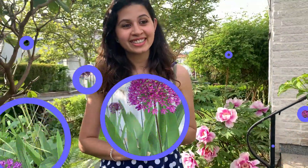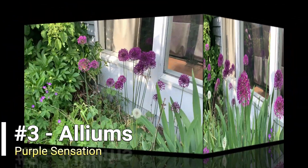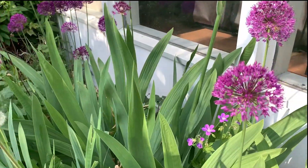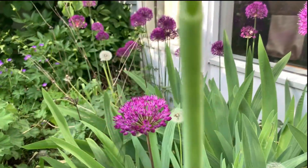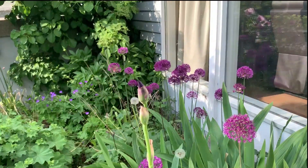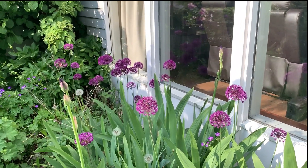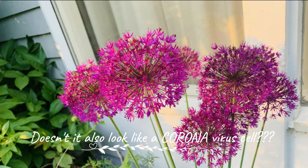The third flower is the allium, also called the purple sensations. Allium is the Latin word for garlic — garlic, onions, and shallots are all part of the allium family. The purple sensations are normally planted in November, just before winter sets in, and they bloom in spring.